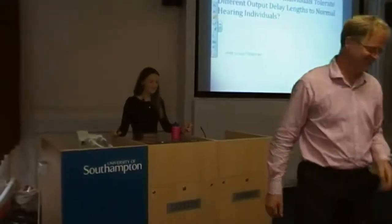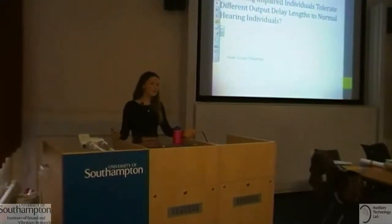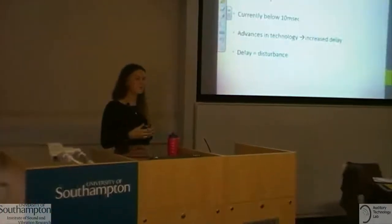My name is Josie and I'm going to present my research project. We're looking into whether hearing impaired individuals will tolerate different output delay lengths compared to normal hearing individuals.